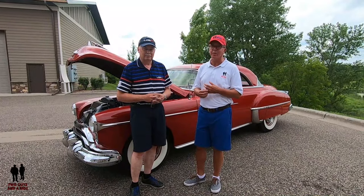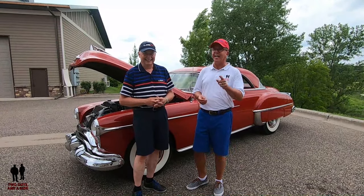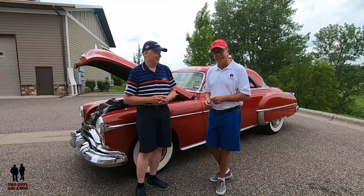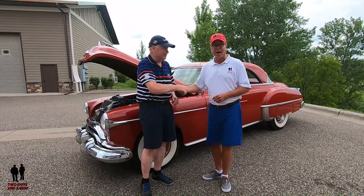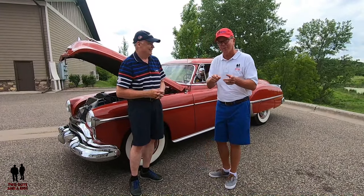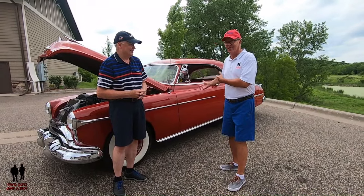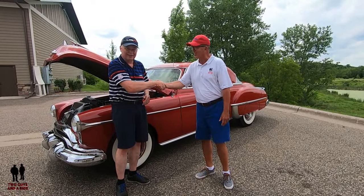So this is Steve's beautiful 1950 Oldsmobile 88 Holiday Coupe — phenomenal. I've been chasing Steve for a couple of months now to film this car, and if you're watching this video you can see why — it's a no-brainer. It's a beautiful car. Thank you so much for sharing it with us.